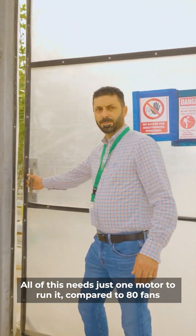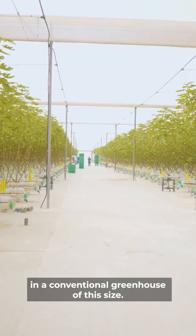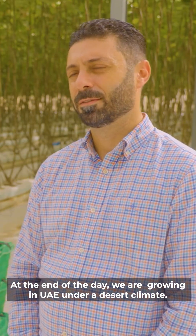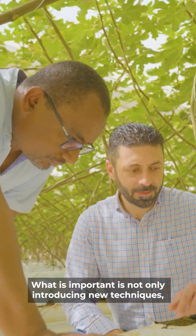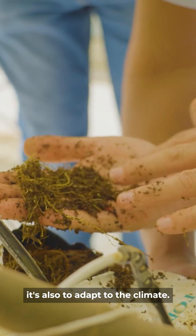All of this needs just one motor to run it, compared to 80 fans in a conventional greenhouse of this size. At the end of the day we are growing in UAE under a desert climate. By itself it is a challenge. What is important is not only introducing new techniques, it's also to adapt to the climate.